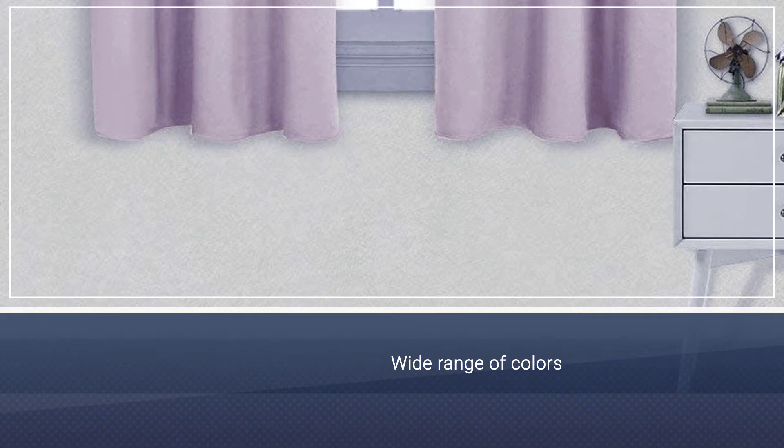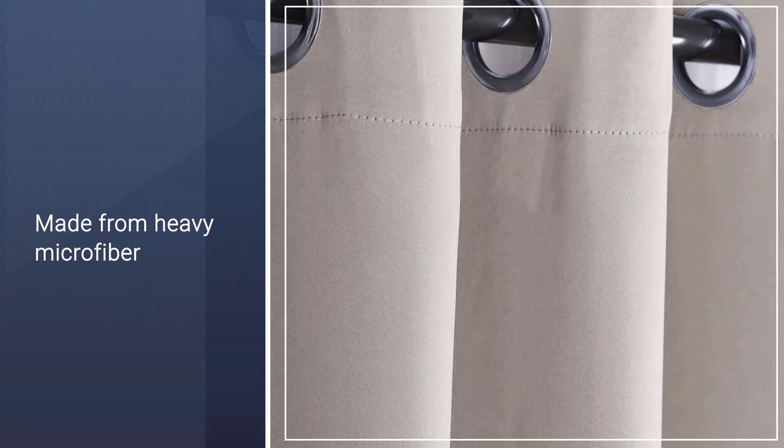Woven with triple weave technology to block out 90% of light, they also help to balance the room's temperature by insulating against heat or chill. Each panel can be hung via its 6 grommets, and you can machine wash these curtains when they get dusty or dirty.